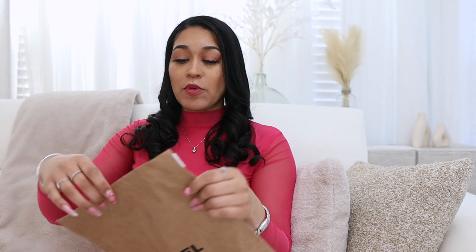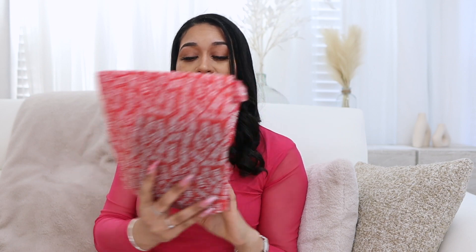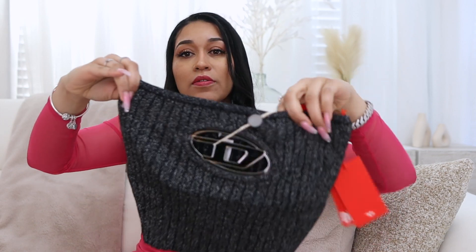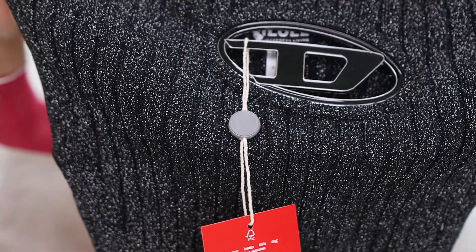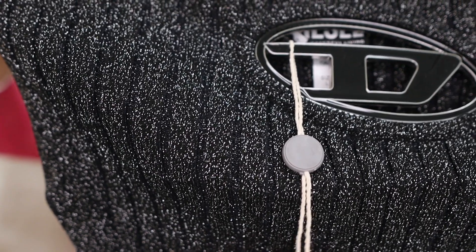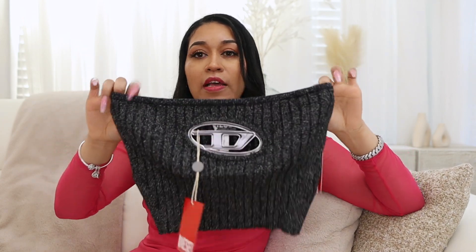The next item I believe I got off of Diesel's actual site — things were really selling out fast, y'all. Another Diesel wrapping paper. Another tank tube top from Diesel! This one is in black and it has a shiny detail on it. The logo plaque looks like it's actually black, unlike the other one which was silver. Really pretty up close — shiny — and this one is a size large.